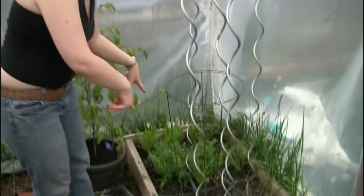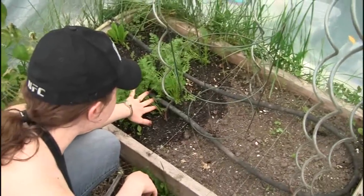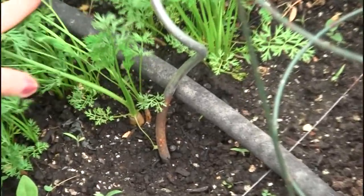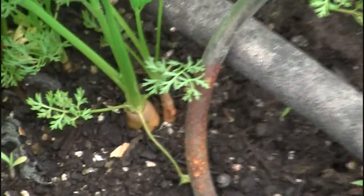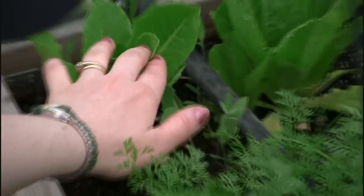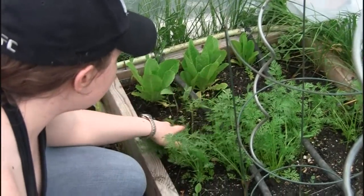Down here are carrots that I think I planted in the fall — maybe earlier this spring. They're very tiny still, so I'm going to leave them to keep growing. And back here I have more romaine lettuce doing quite well. This is a cold weather crop though, so these really aren't going to last in the greenhouse much longer.